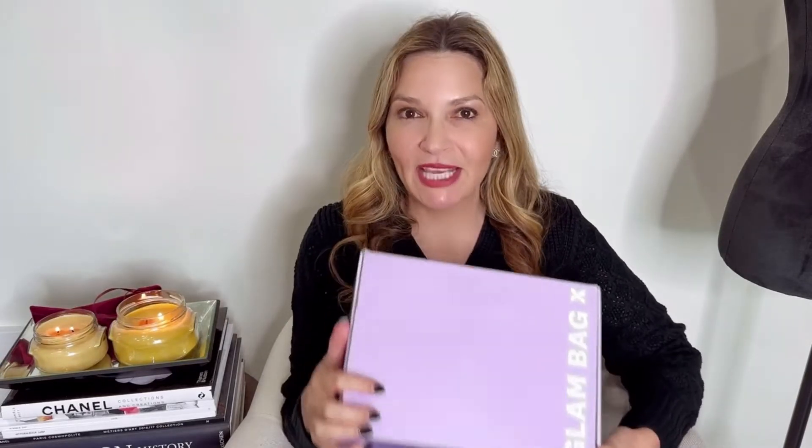What I love about Ipsy is that you are able to try something different every month — things that maybe you never would look at in a store, you get in a bag. So it's awesome to try new things.